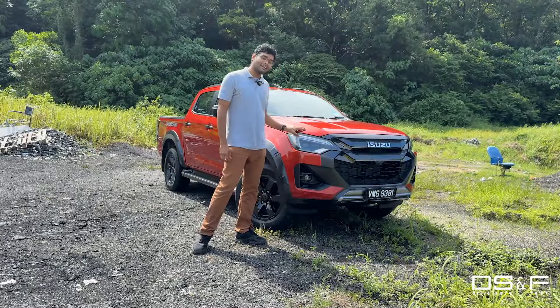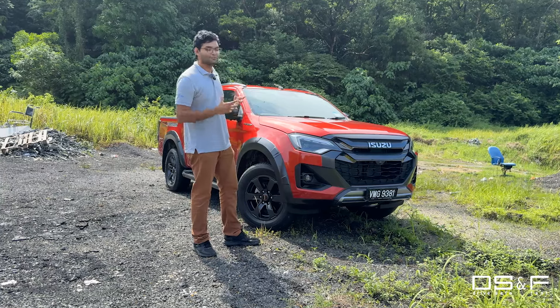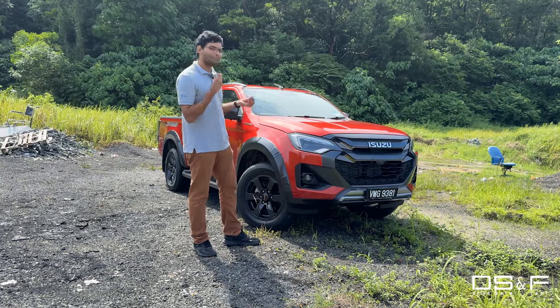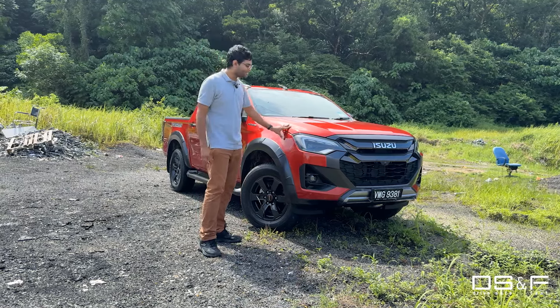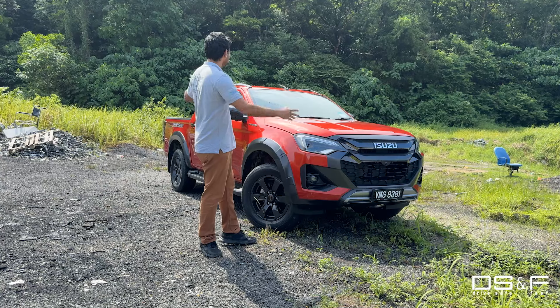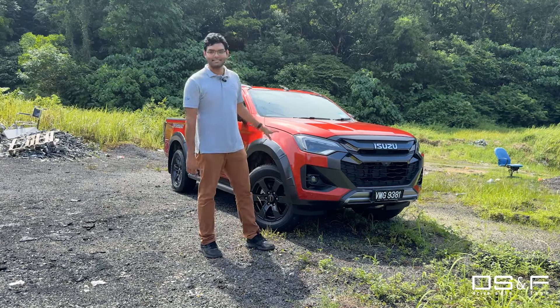The third reason is that the facelift makes the exterior look so much more modern and eye-catching. There's a new colour — Namibu orange — and it really catches your eye, especially in a jungle setting like this. Nothing else is orange but this car.